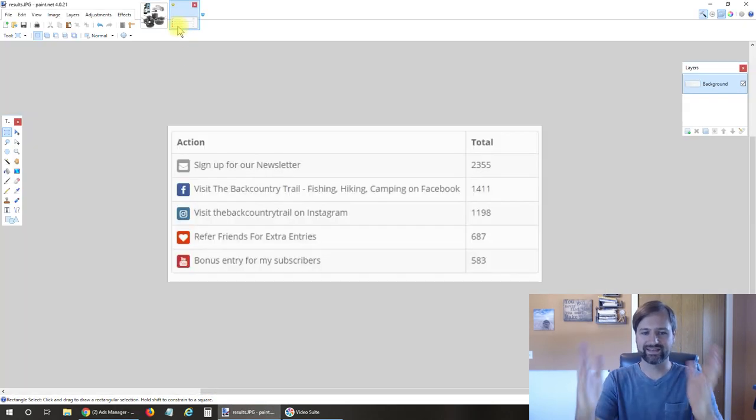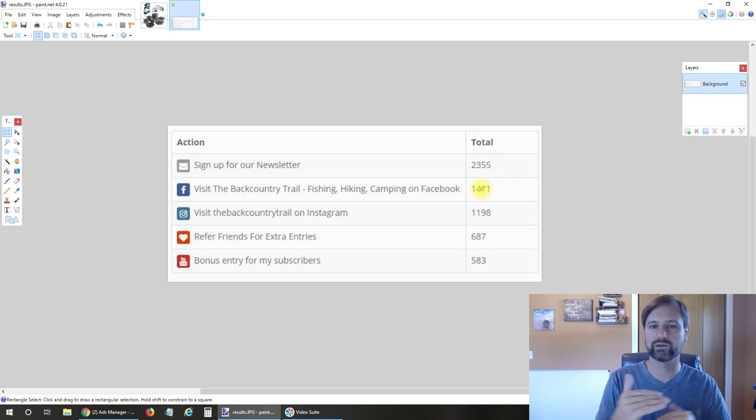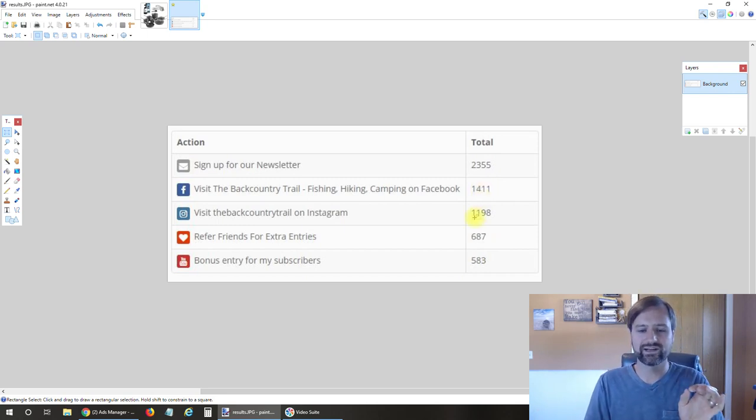That is really it. There are my results—2,355 signups on the email list, 1,411 clicks over to Facebook, which ended up being about 1,800 likes because it went viral. 1,198 clicks over to Instagram—didn't get as many followers as clicks but still got about 450. And 687 refer-a-friend entries, so people shared it and we got an additional 687 entries from that.